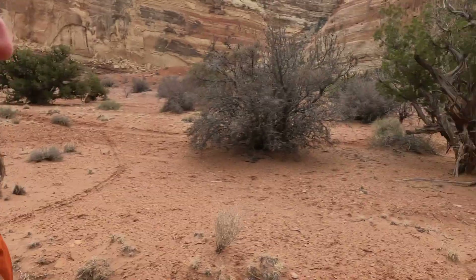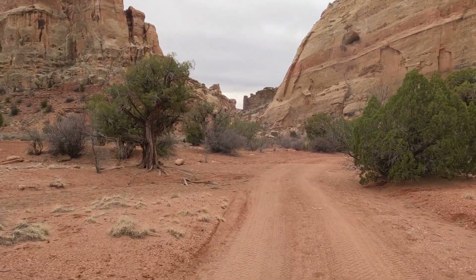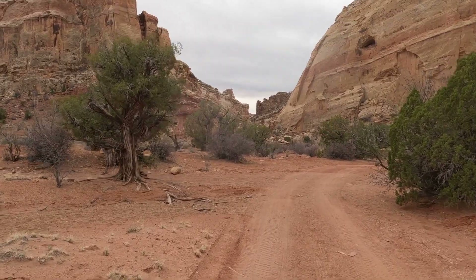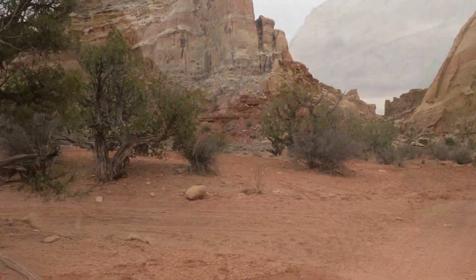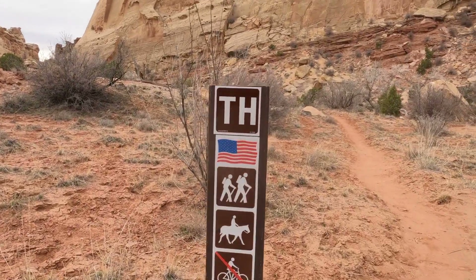Alright, looks like we're just about where we're going to start going into the canyon. Check it out. It's April 12th and there's not a soul here. Made it to the trailhead.